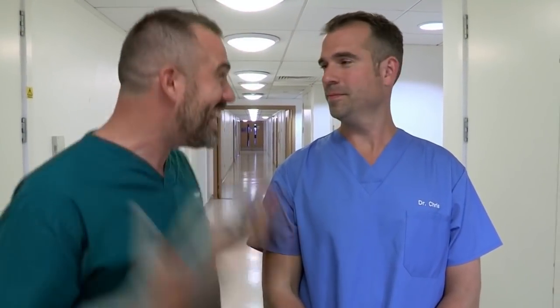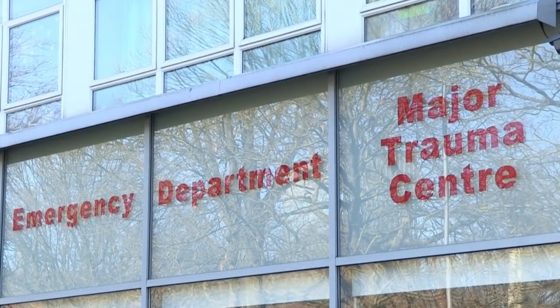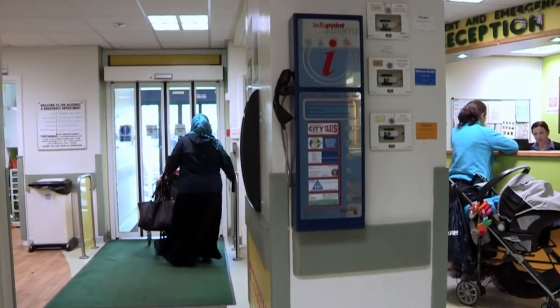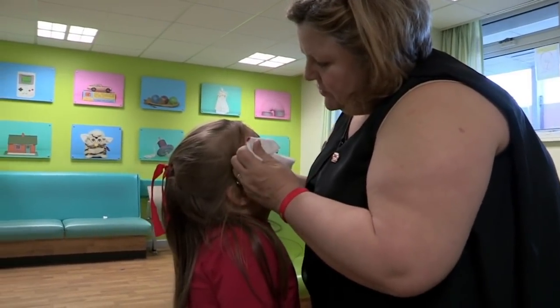'Chris, I cannot wait any longer — I am bursting to know what's happening at A&E.' 'Yes.' 'Let's head back there then.' Waiting with her mum in Sheffield Children's Emergency Department is five-year-old Megan with a nasty knock on her head. Gross alert coming up — she's looking to see the doctor.